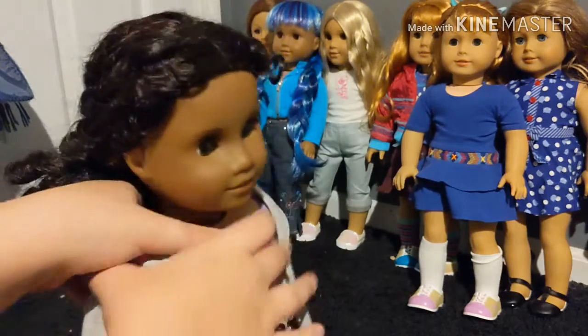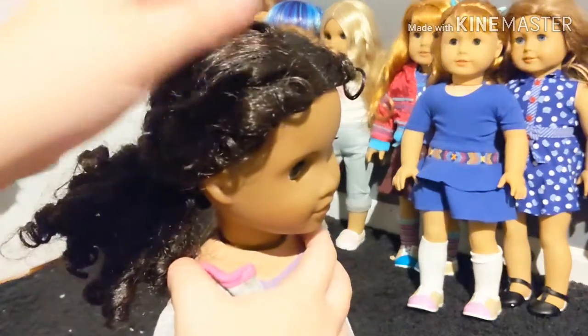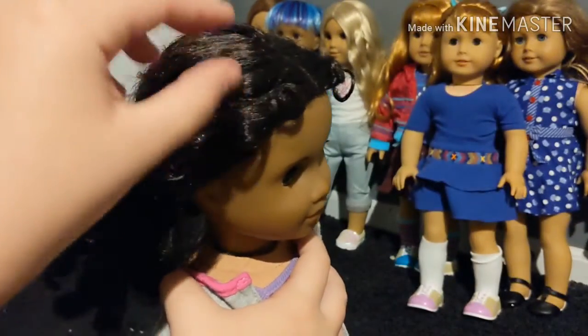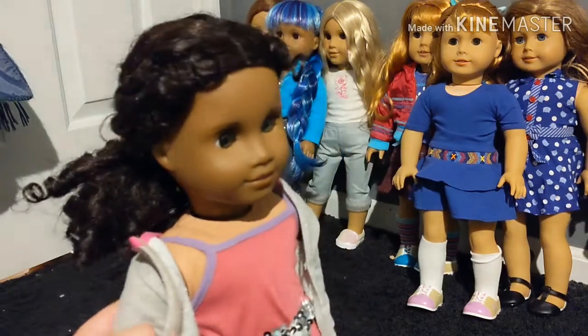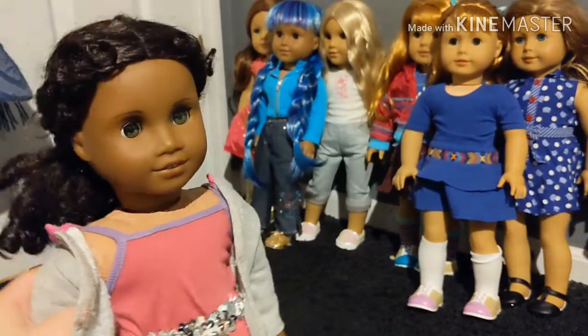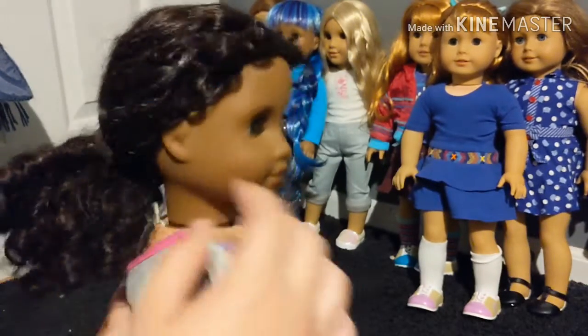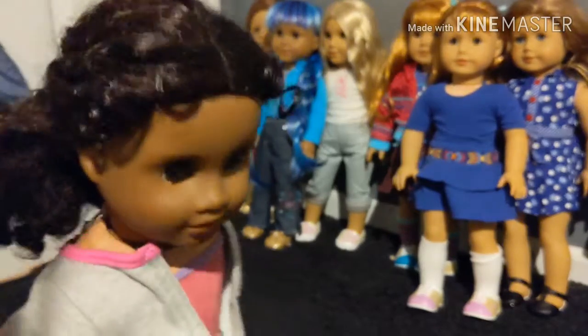Her hair is a little bit crusty but not too bad, because she's kind of old and the curls have held up pretty well — their shape is still very nice. I think she was just a really good find. She does not have her ears pierced; she was one of the few dolls that didn't.